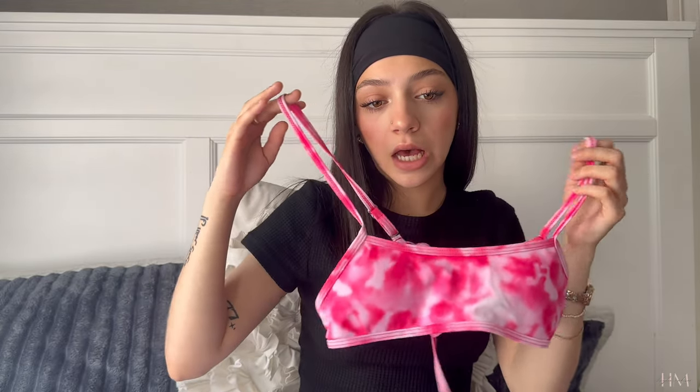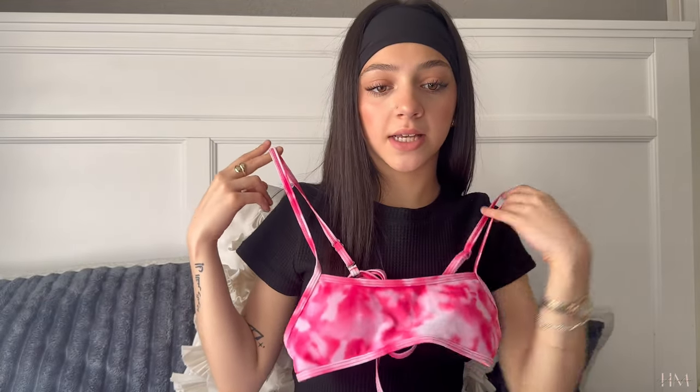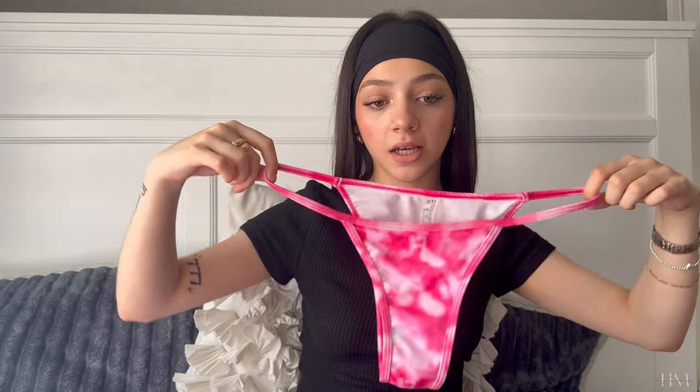I had to reorganize and get myself situated to reach the other ones, but now I have everything in front of me and we can continue. I have this bright pink one that kind of looks like clouds or tie-dye. It ties in the back with a straight-across shape, and I really like the design. The sides are just a single string rather than a wide band, which I really like. I think I'm gonna keep it.